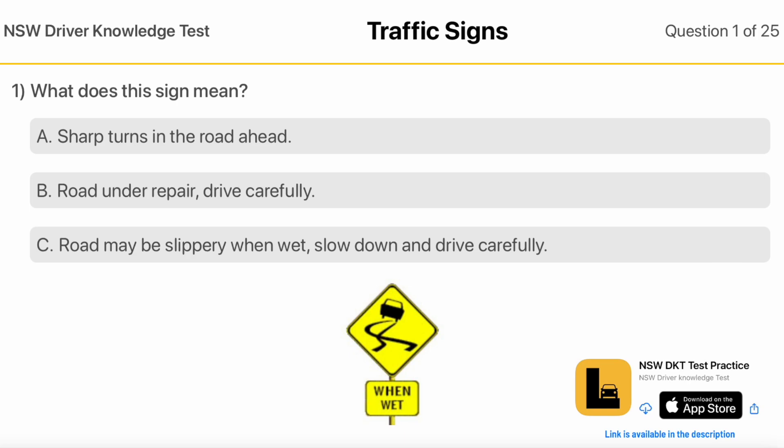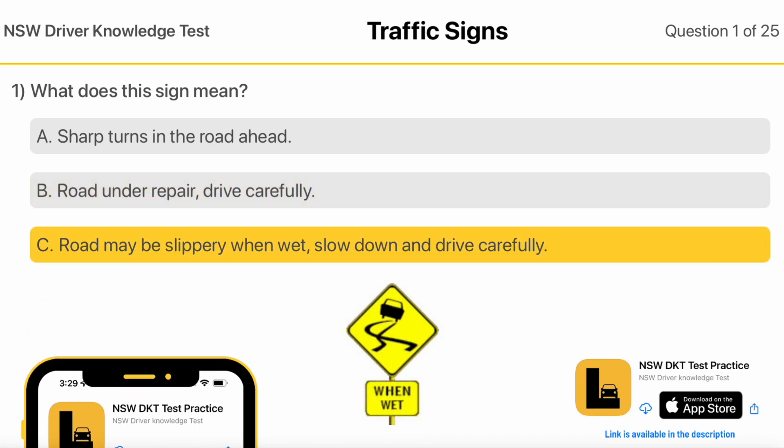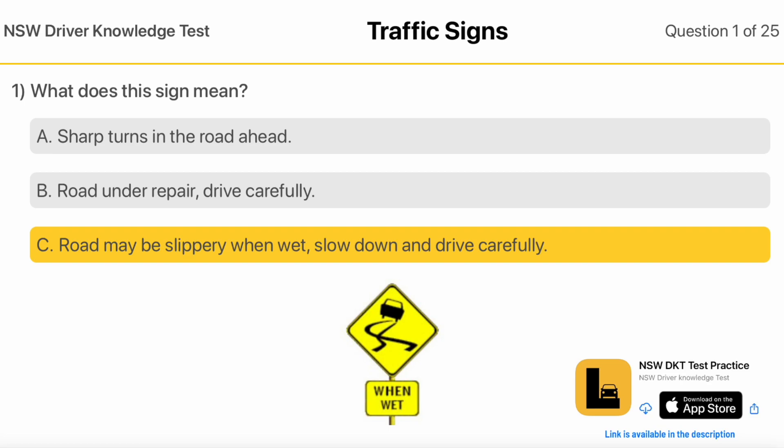What does this sign mean? Sharp turns in the road ahead. Road under repair, drive carefully. Road may be slippery when wet, slow down and drive carefully.